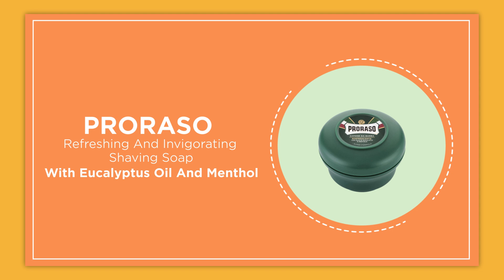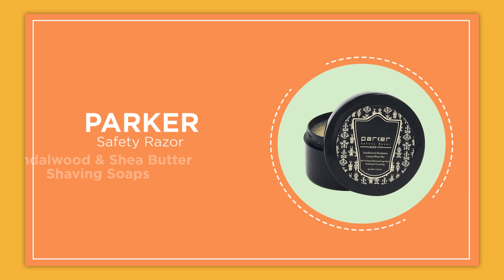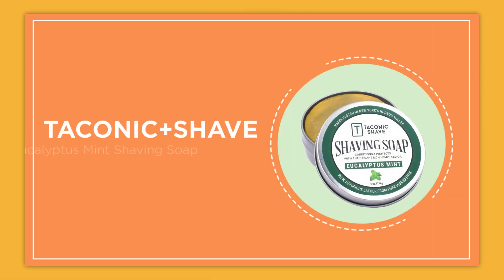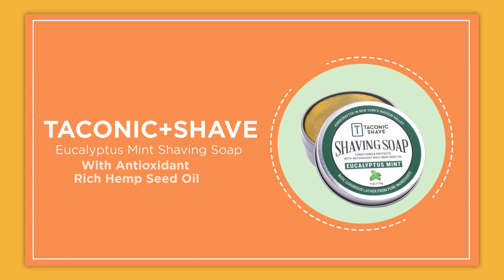Number two: Proraso refreshing and invigorating shaving soap with eucalyptus oil and menthol. Number three: Hawker safety razor premium sandalwood and shea butter shaving soap in a watertight container. Number four: True Fit and Hill luxury shaving soap refill. And number five: Taconic Plus Shave eucalyptus mint shaving soap with antioxidant-rich hemp seed oil.